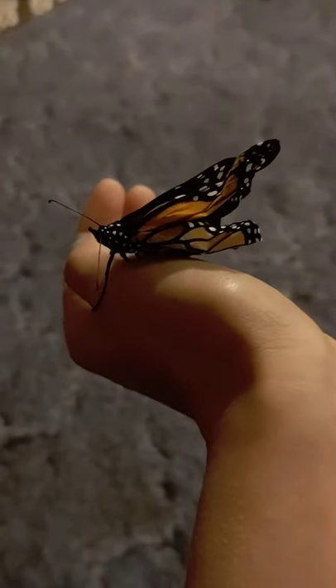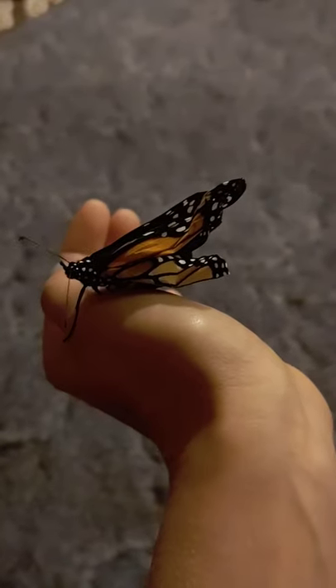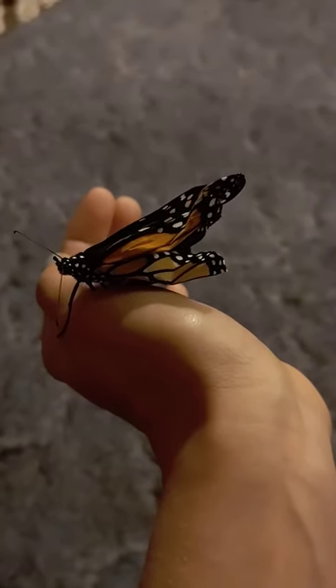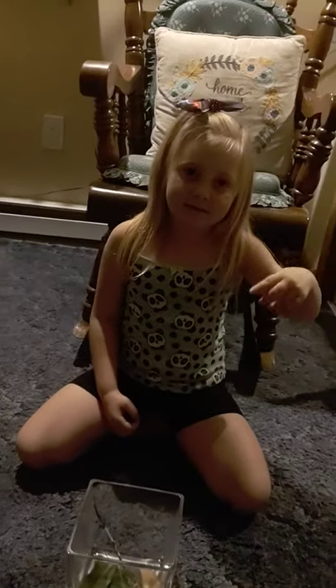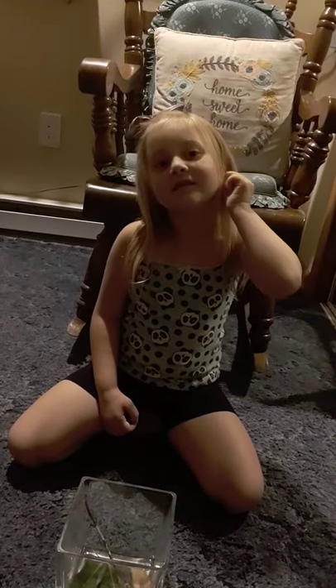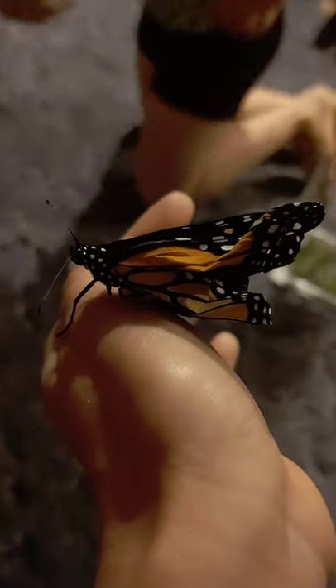This little girl or boy is not very happy. Just a minute — we're talking about the butterfly, not right now. So anyway, thought I'd show you. Hopefully she gets better soon.